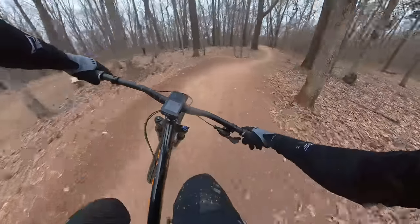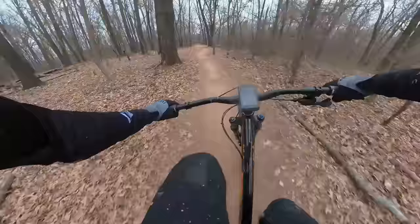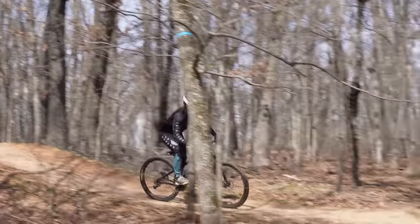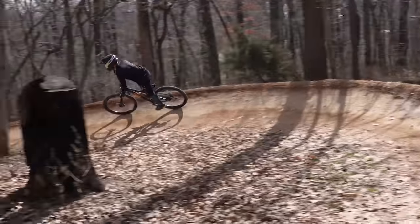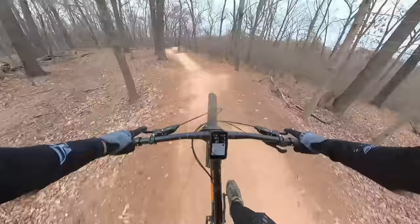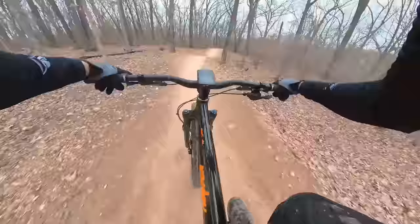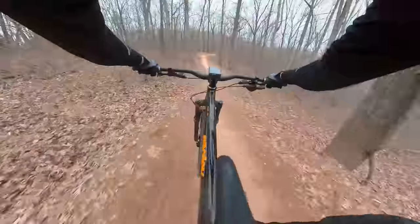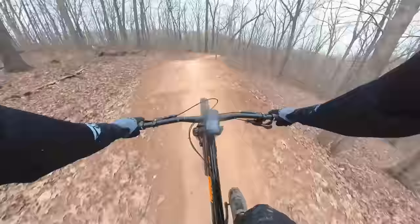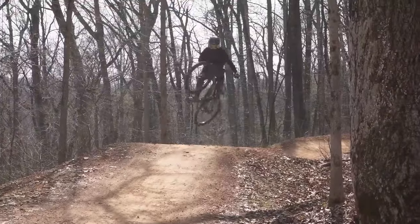All right, here's some flow — this should be way more fun. Even though I wasn't having the greatest time at this point, I had to remind myself about the positives. And one thing I noticed that's actually really good is the shifting. I haven't had any chain slap and no issues shifting at all at this point. Things were looking up.